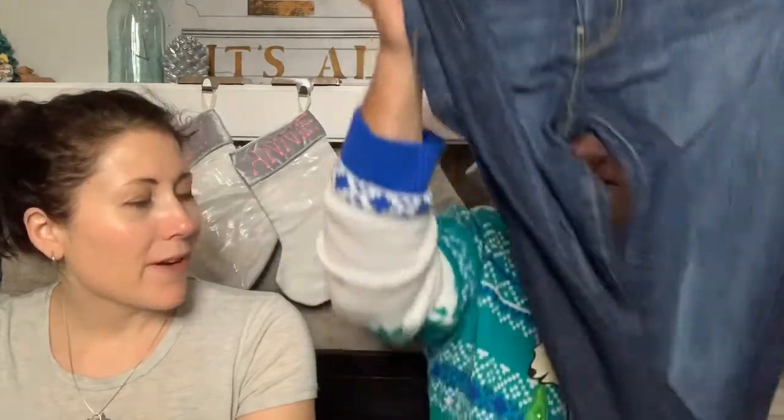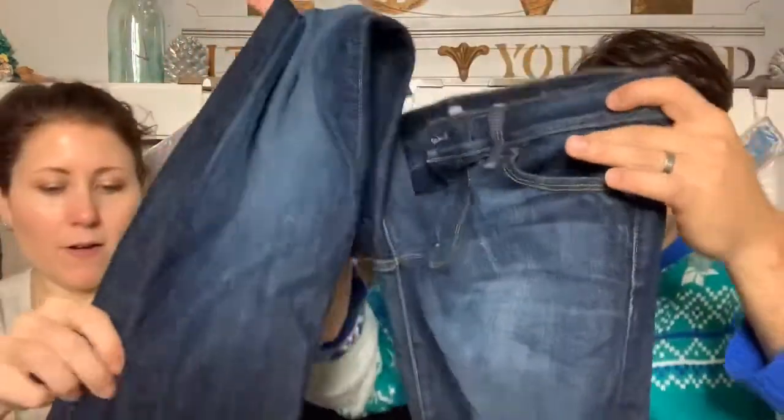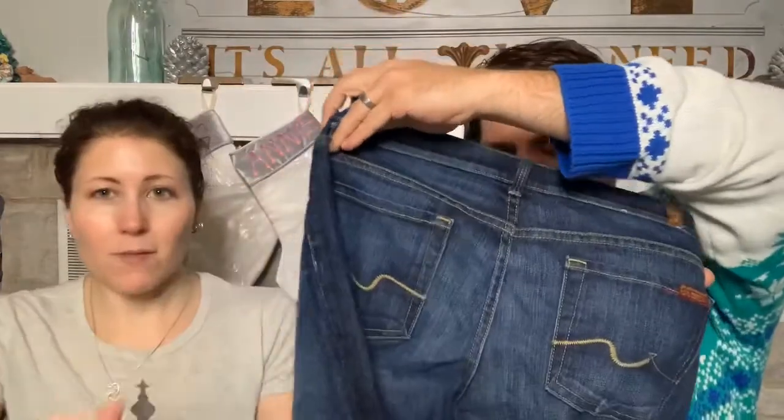I found Soft Surroundings pants, brand new with tags, size 12 tall - they were at the Goodwill store and nobody bought them. They'll probably sell for around $30. Then there's a pair of For All Mankind jeans - size 30, straight leg, dark wash, very good shape. Maybe $20, but jeans can take a long time to sell.